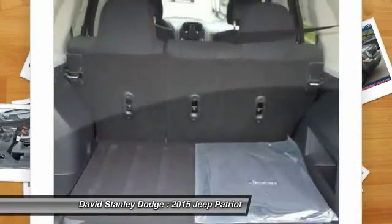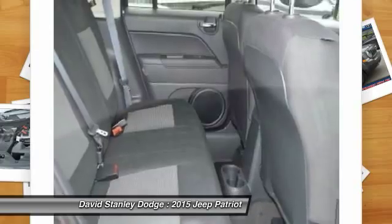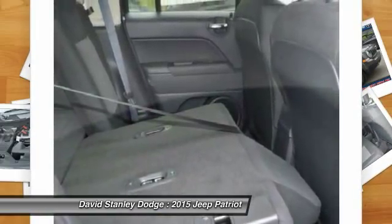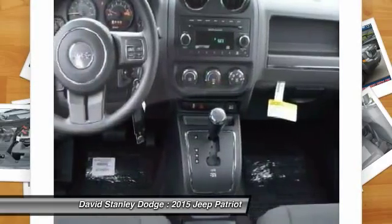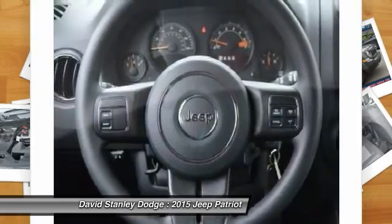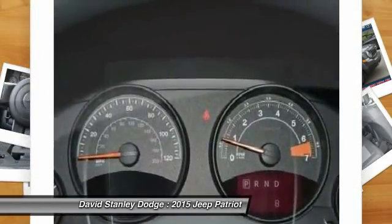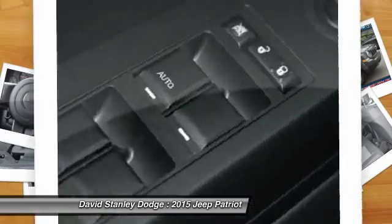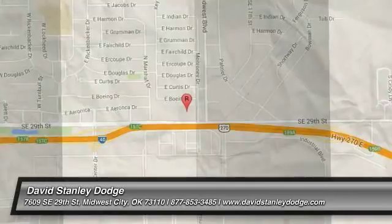This vehicle offers reliability and good looks at a great price, so come in and take a test drive today. Thank you so much for joining us, and we'll see you in the next video.